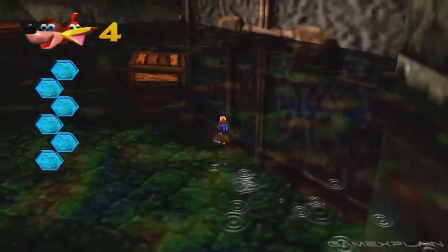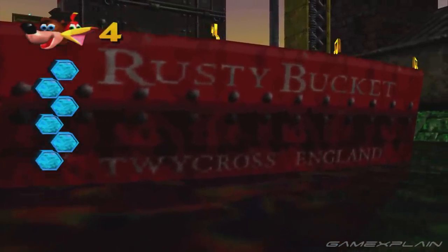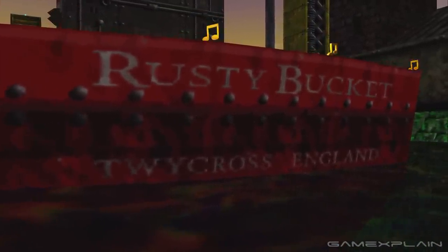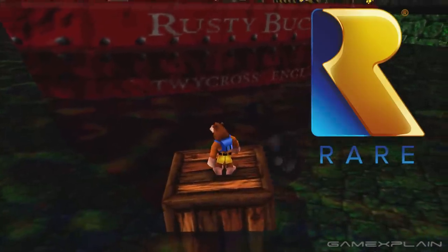This next easter egg is a bit more subtle and can be found in Rusty Bucket Bay. Below the ship's stern, you can find the name of a city called Twycross, England. Sounds a bit normal for Banjo's world, doesn't it? As it turns out, Twycross, England is where the Rare developers are based. Now you know where to send your Banjo-Kazooie fan mail.